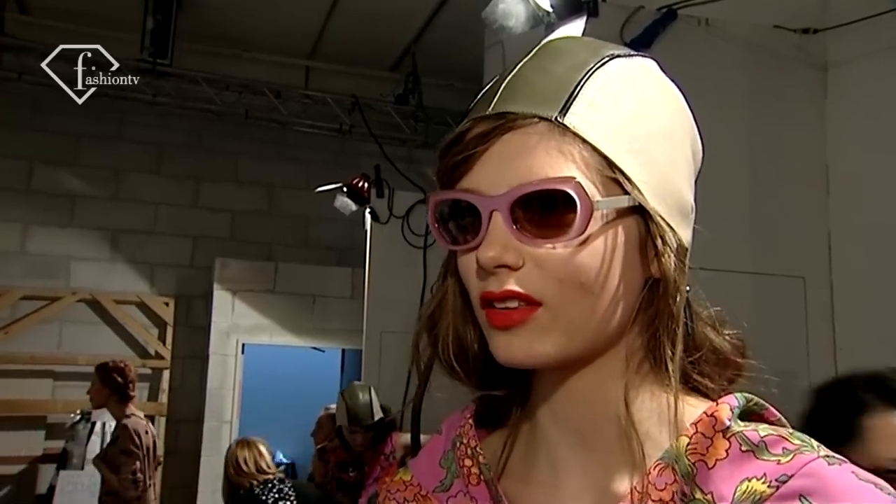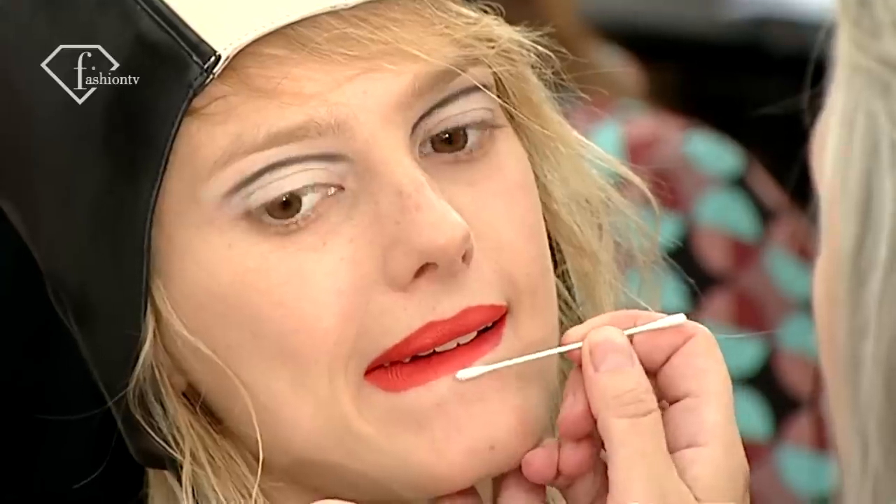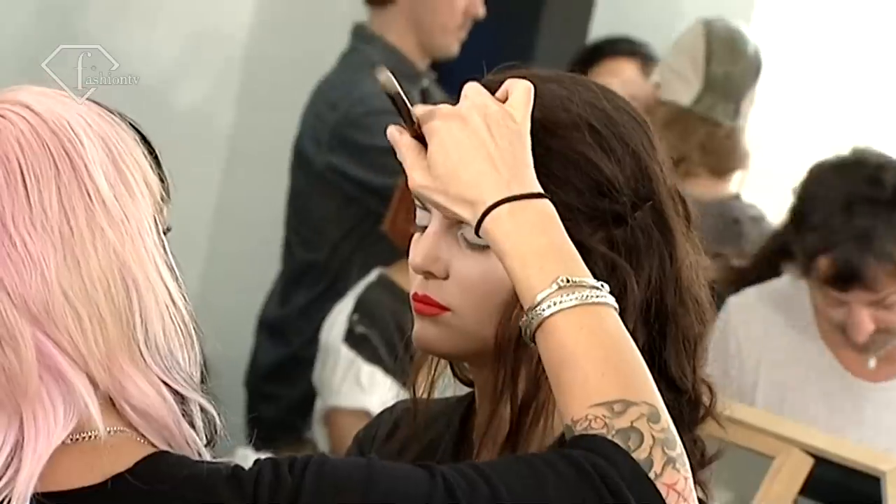I like it, it's cool, with the red lips. There's a lot of red lips this season. I love it, it's so chic and with a pop of colour. I like it.